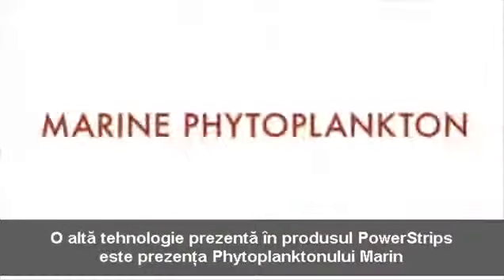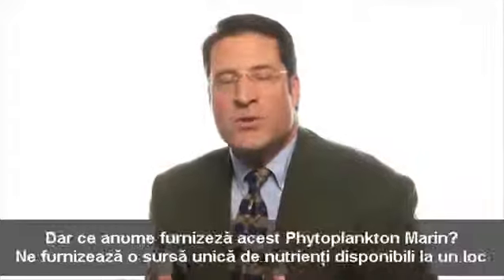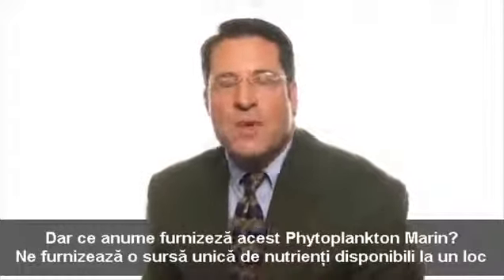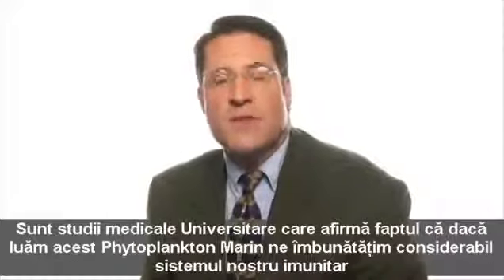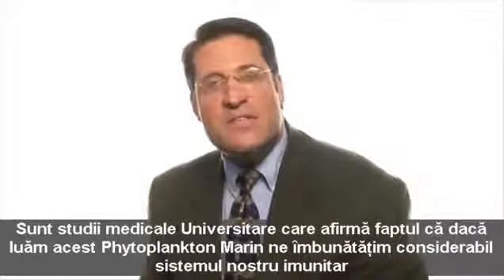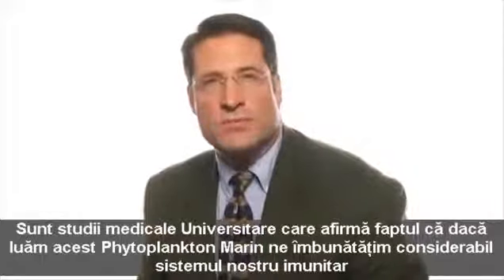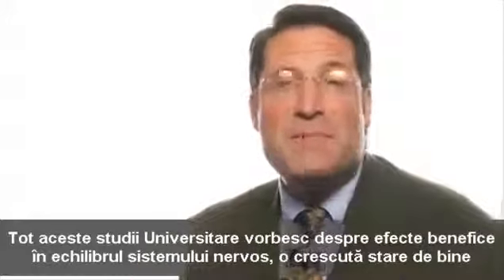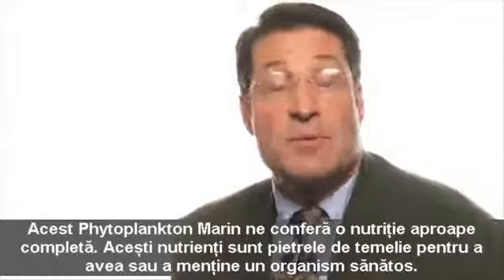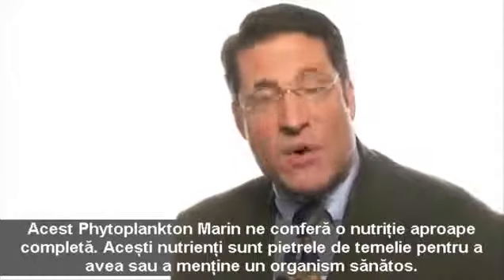Another technology incorporated into the FG Express Power Strips is the Alpha-3 CMP marine phytoplankton. This is proprietary to this company, so nobody else will have it. It provides one of the best single sources of nutrition available. University studies show that this proprietary marine phytoplankton boosts the immune system and is associated with elevated mood and an increased sense of well-being. Alpha-3 CMP marine phytoplankton provides almost complete nutrition — all the building blocks and tools that cells require to restore or maintain health.